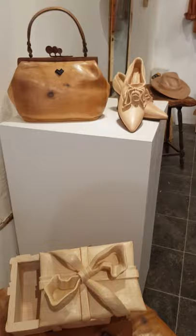These are my sculptures. Check the details of the bag and the details of the shoes.